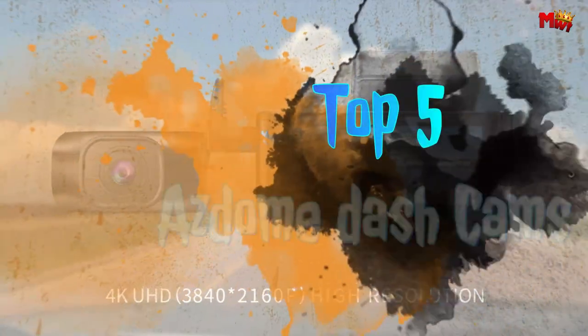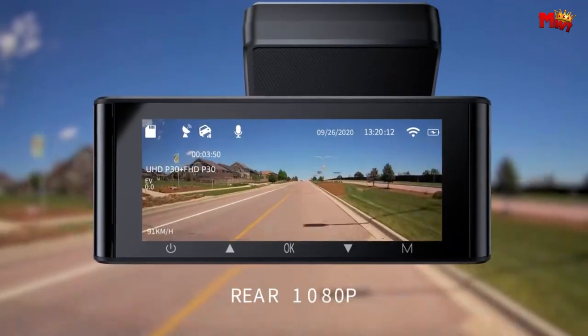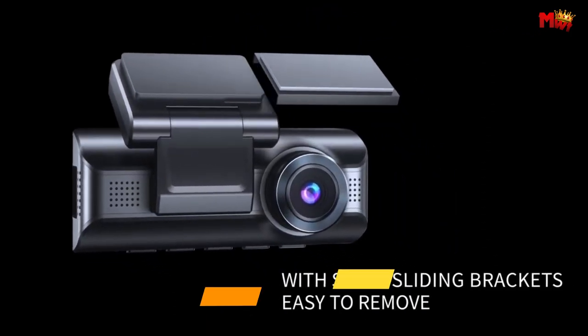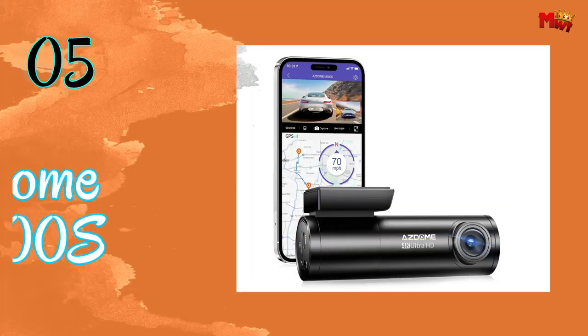In this video, we'll explore the top five ASDOME dashcams, highlighting their key features and benefits to help you make an informed decision when choosing the perfect companion for your journey. Links to all products are mentioned in the description below. Let's get started at number five.